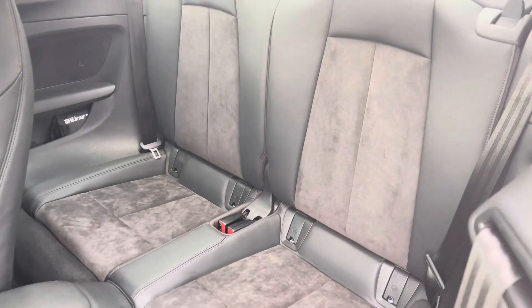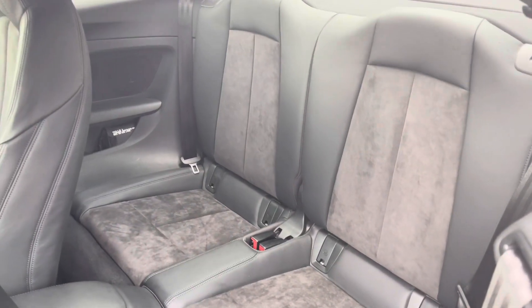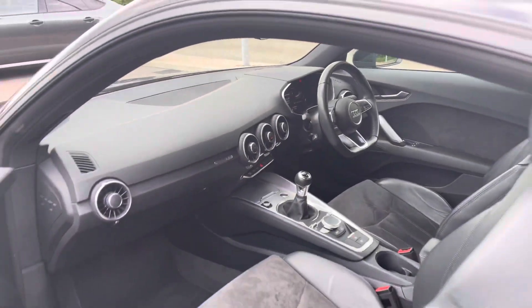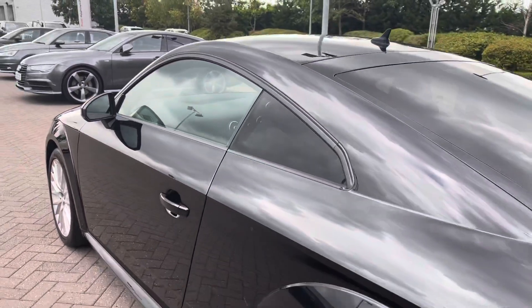Moving towards the interior, you'll be able to see that the rear seats are finished in the leather and Alcantara combination. This is a 3-door 4-seater Audi vehicle.